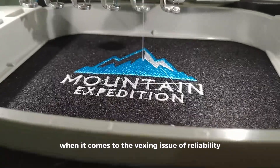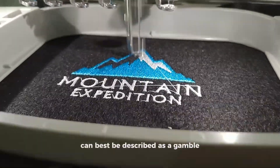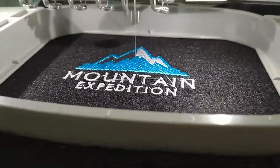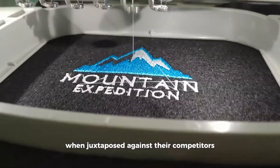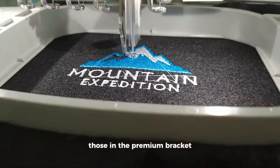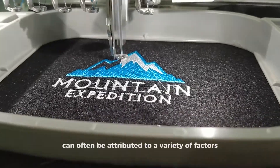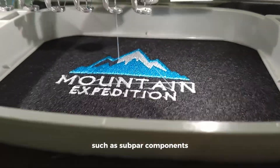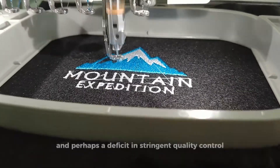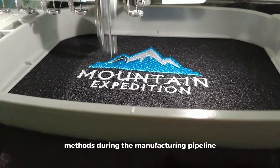When it comes to the vexing issue of reliability, the performance of these Chinese embroidery machines can best be described as a gamble. Their predisposition to failure, when juxtaposed against competitors in the premium bracket, is concerning. This propensity for breakdown can often be attributed to subpar components, lack of meticulous testing, and a deficit in stringent quality control methods during the manufacturing pipeline.